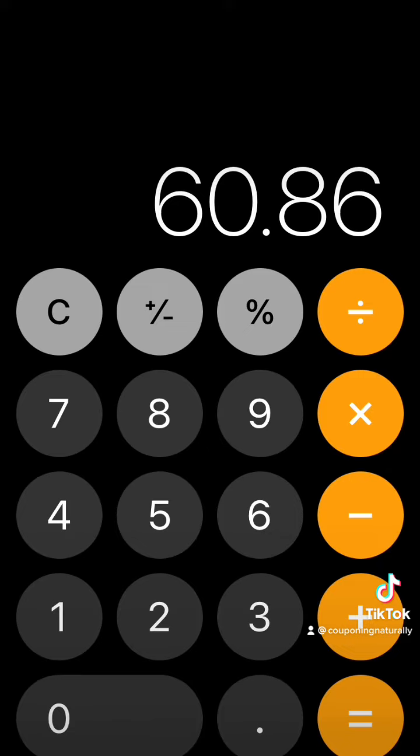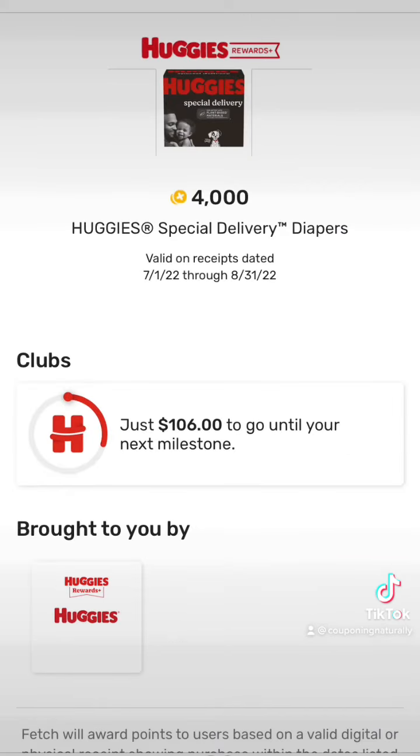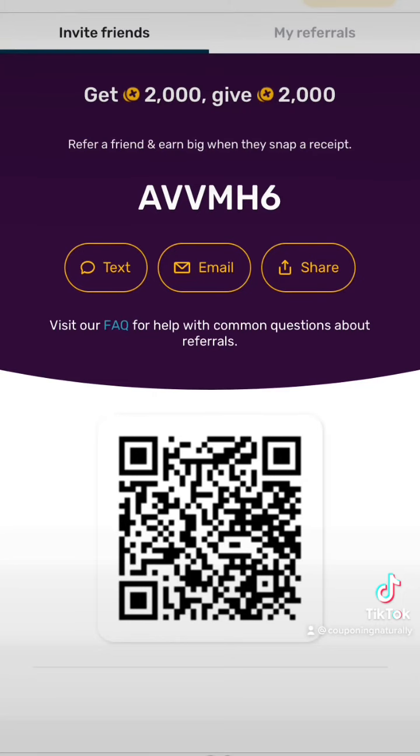You want to clip this $5 off Pull-ups coupon in the Target Circle app. Make sure you have the $30 gift card when you spend $100 clipped. Also clip the $3 off Huggies Special Delivery, the $3 off Pull-ups New Leaf, and the $2 off Luvs.